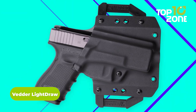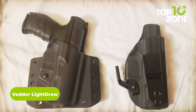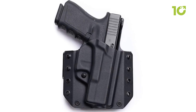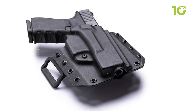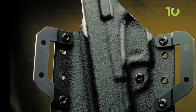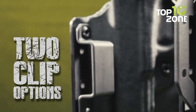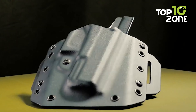The Vedder LightDraw is a compact, low-profile holster that is customizable to fit any firearm at any dimension with individual choices of color and orientation. This precise fit is achieved by handmade craftsmanship. The waistband holster offers a variety of adjustment options for maximum comfort and convenience. The durable Kydex material provides strength and rigidity for the most extreme conditions, and the holster has two clip options that ensure a smooth and seamless draw every time.